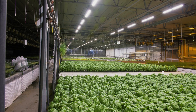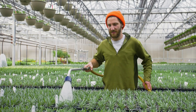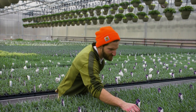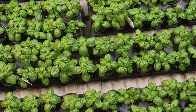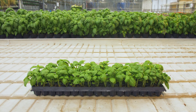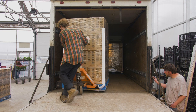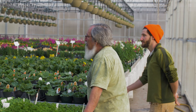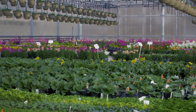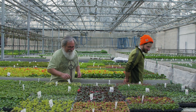Since we've switched over to the Fluence lighting, we're getting over three times the light level in the same area, and we're doing it with less electricity. Benches are the same from end to end, from side to side. The plants are short, stout, and sturdy, and we ship virtually every plant that's on a bench. It has cut our losses by 40 percent. Especially in those winter months, we've been able to cut weeks of crop time off of a lot of our crops.